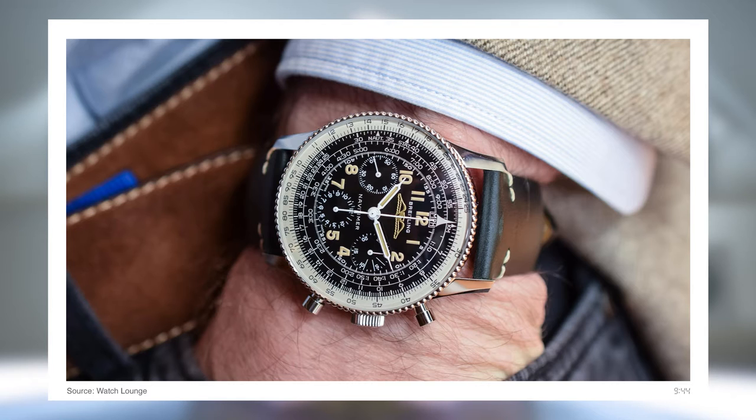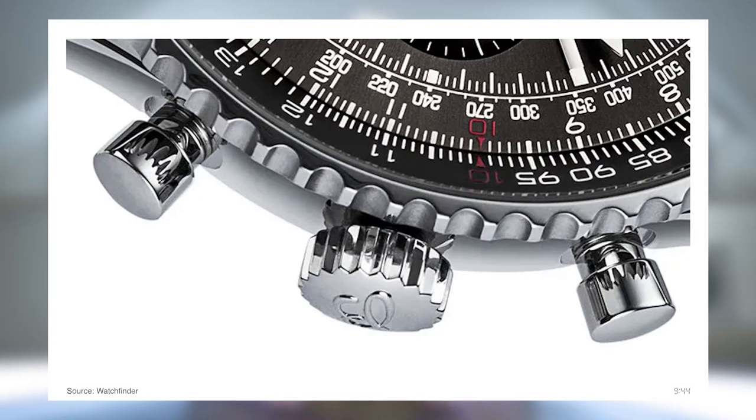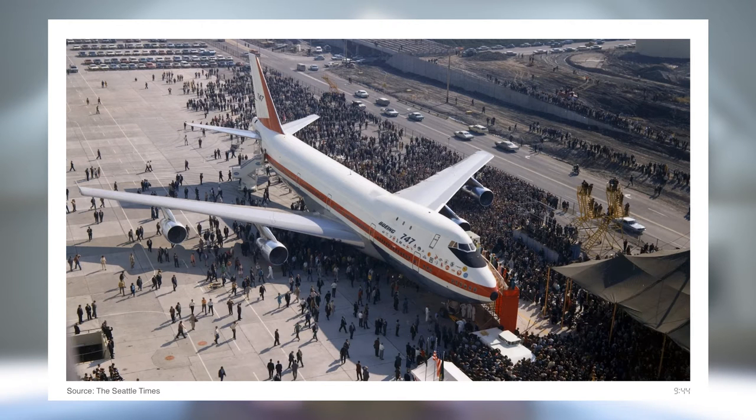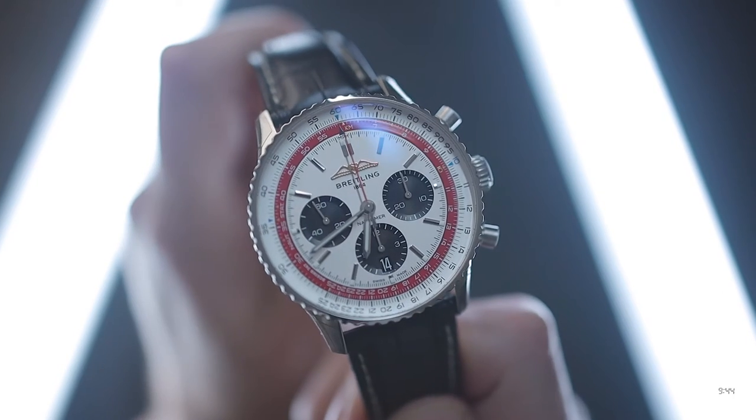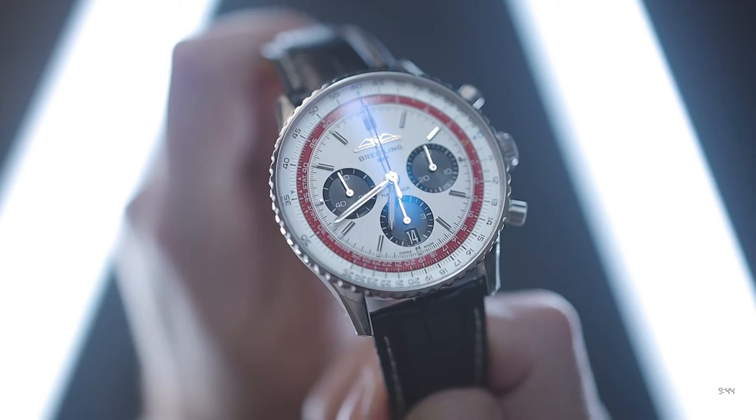The Navitimer was launched in the early 50s and soon adopted by the American Aircraft and Pilots Association as the de facto pilot's watch. Its iconic slide rule bezel allowed pilots to easily calculate critical data such as ground speed, rate of climb, and fuel consumption. A decade or so later, the first 747 rolled off the Boeing production line in its striking white and red livery, a colour scheme reflected perfectly in this limited edition Navitimer.